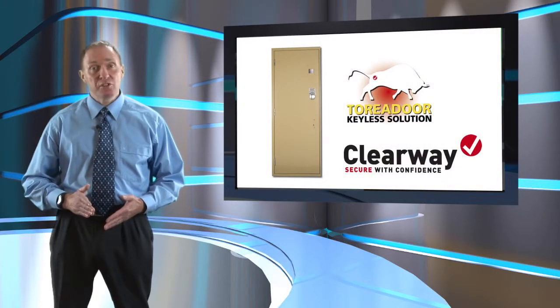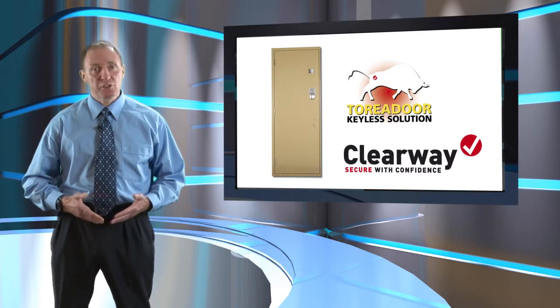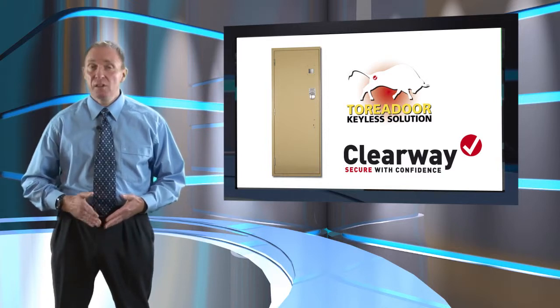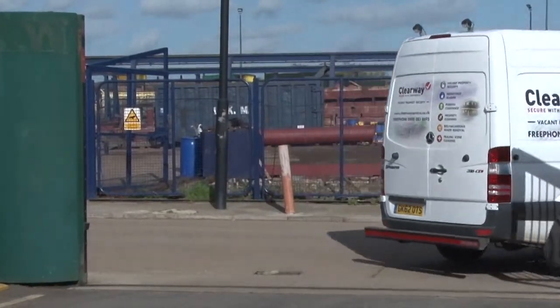The Toreador is designed and manufactured by Clearway and is installed as part of the company's highly regarded vacant property security service. This advanced remote monitoring capability enables Clearway to respond rapidly to all genuine alarm calls and provide their clients with vital security information.